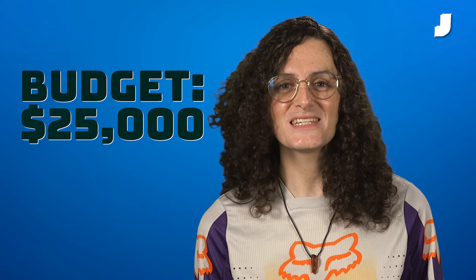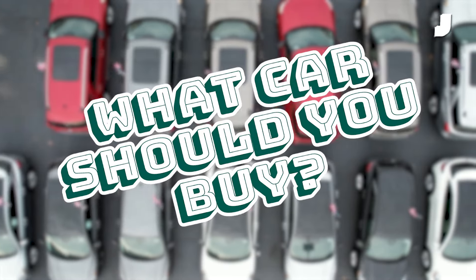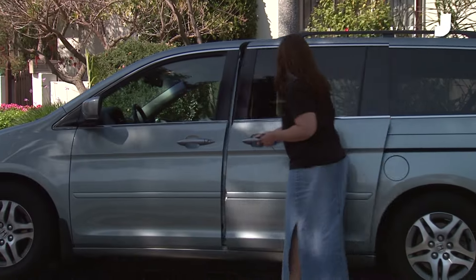Michael recently stopped being a drummer in a rock and roll band, but he thinks that bug may come bite him once more. He needs to replace his aging Ford Transit, but he needs something that can not only carry a full drum kit, but that won't be embarrassing for his kids to drive. With a budget of $25,000, what car should he buy?